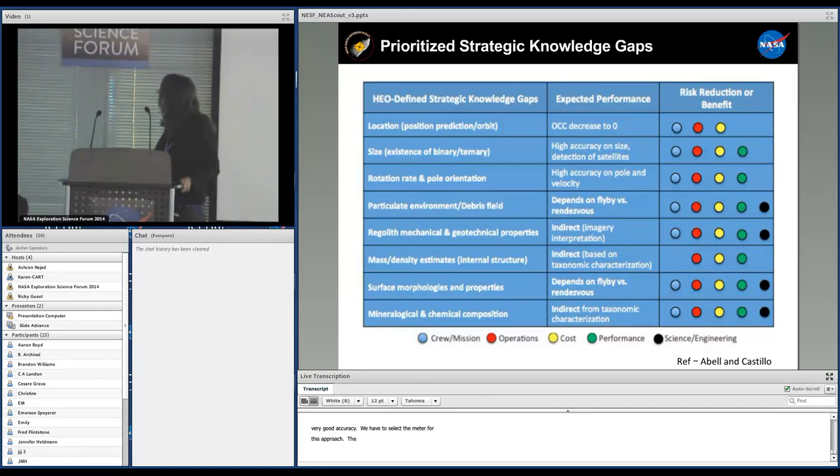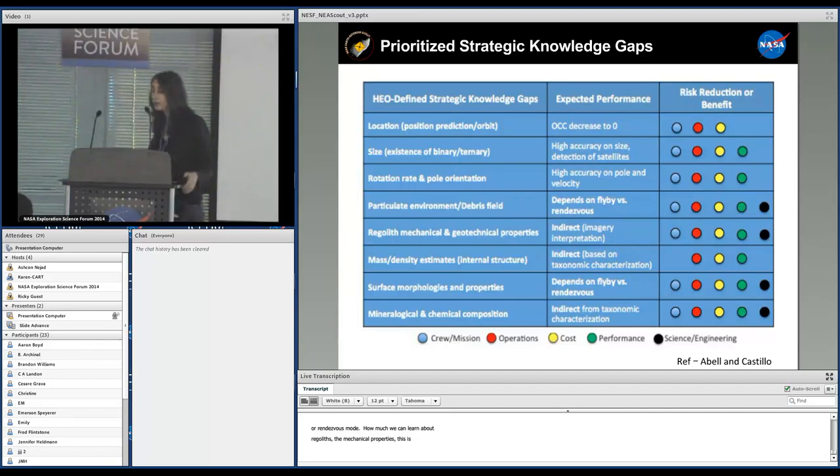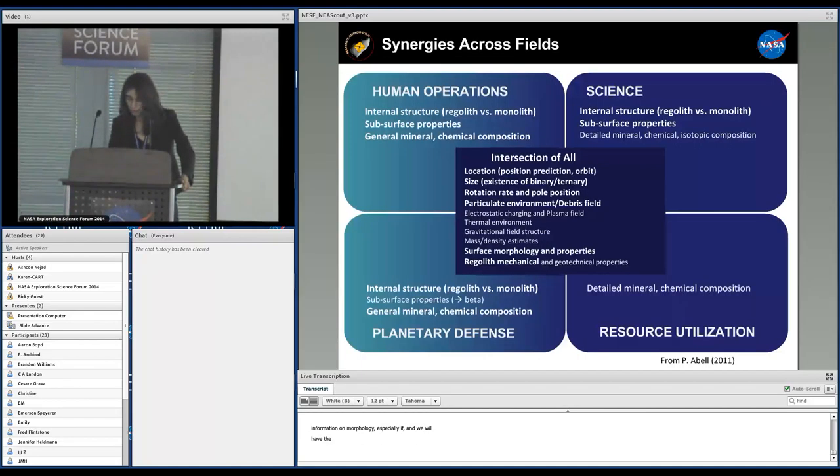Whether we can have a good assessment of the local environment depends on how long we can spend at the target — whether we are in flyby or rendezvous mode, which is still under assessment. How much we can learn about regolith mechanical properties depends on how well we can image under various illumination angles, also under assessment. Mass determination will be indirect — from volume and constraints on mineralogy based on taxonomy. We will get good resolution morphology, especially if we stay long enough, and we will have the capability to get the taxonomy of the target.